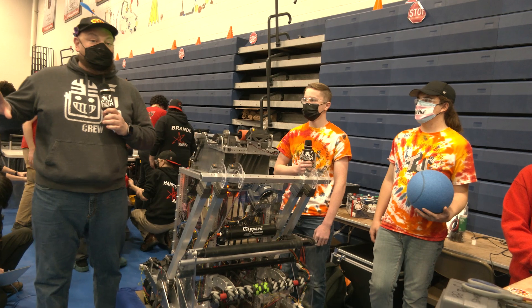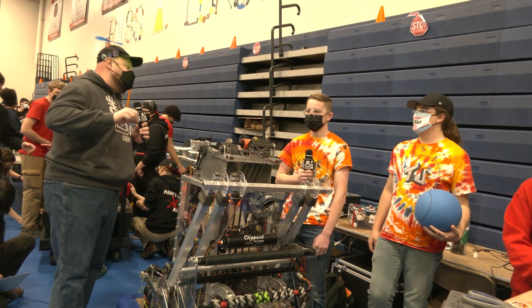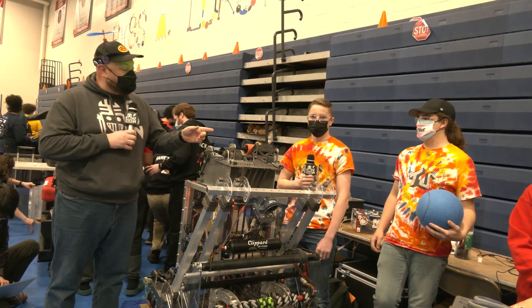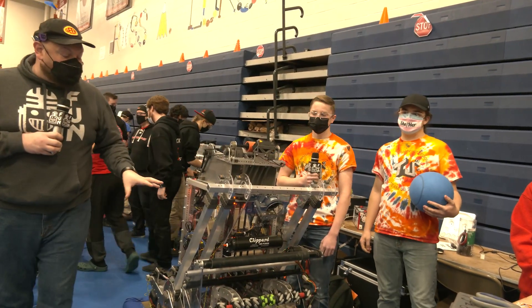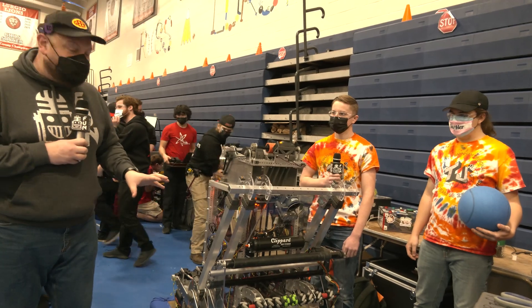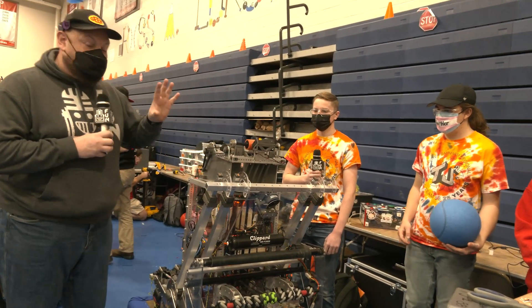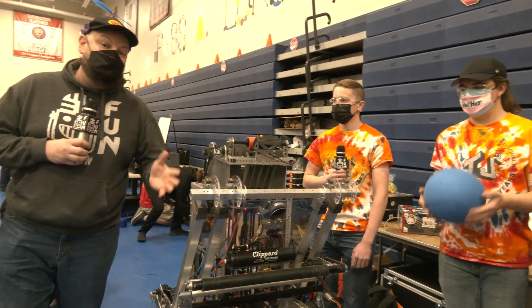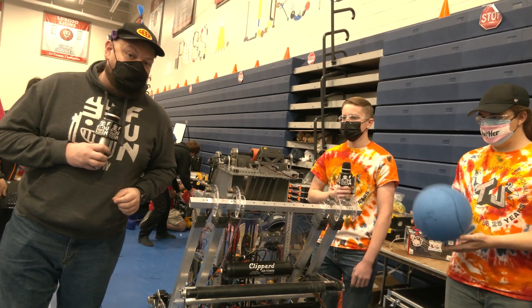Hey everybody, it's Tyler here at the official Week Zero event in Manchester, New Hampshire, here with team number 88, TJ Squared, coming out of Massachusetts. I'm here with Grant and Silver, and you've got to check out this robot here at Week Zero. Incredible progress that they have here so far. We'll talk about the scoring system, but some really cool programming things, including an NVIDIA Jetson talking about their AI. All this and more coming up here on Behind the Bumpers.